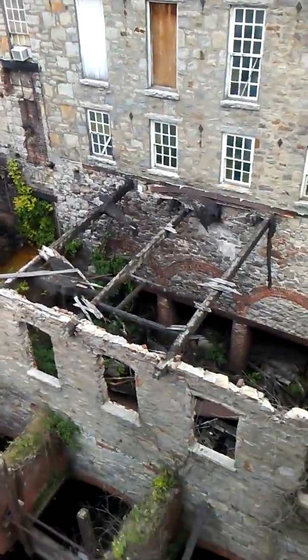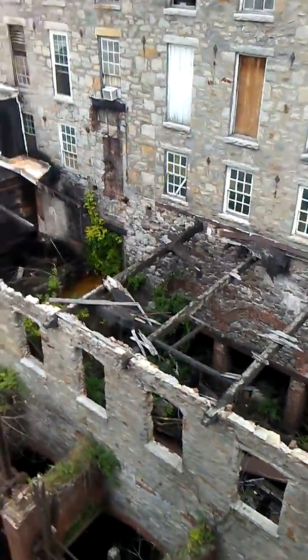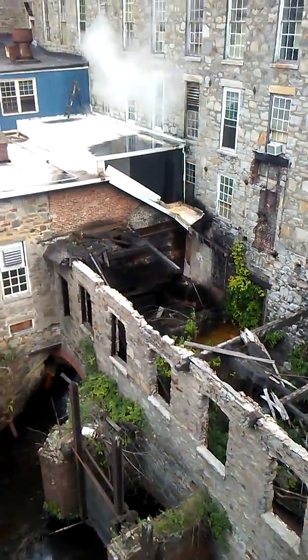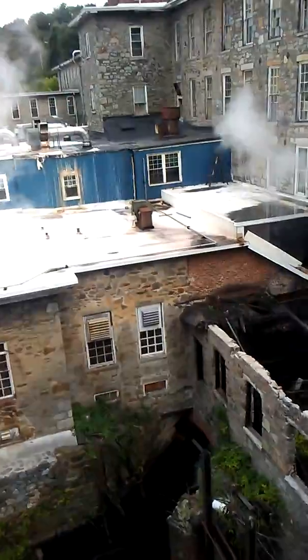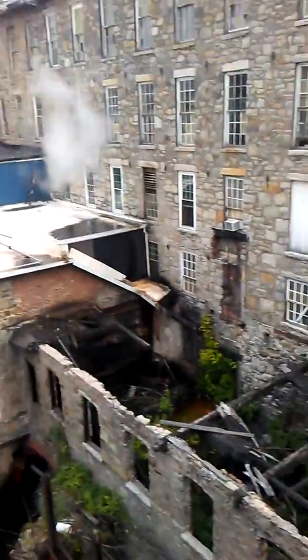Over here we've got a burned-out section of the building that hasn't been renovated. It's right next to the water supply — and this is what the behind-the-scenes looks like at Bradford Soap in West Warwick, Rhode Island.